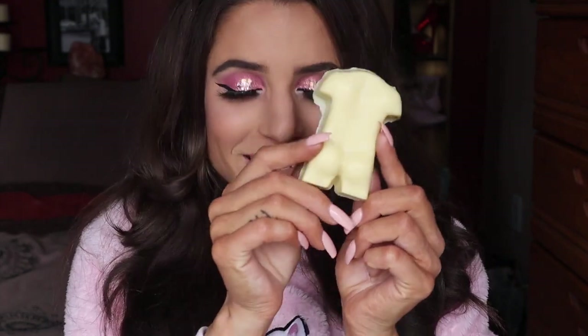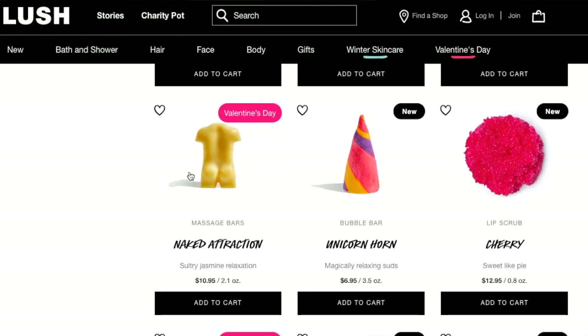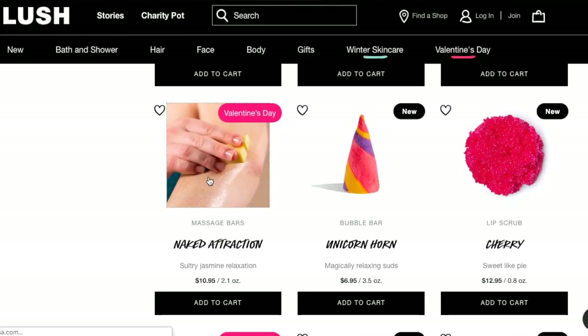Last but not least is the cutest product I have ever purchased from Lush. I'm actually a big fan of Lush's massage bars — the last one I got I used all of it, I loved how it made my skin feel and smell. So this one is called Naked Attraction. Look at his little butt cheeks — he's so cute! I'm touching it and I can definitely feel the oil already. I love it so much. It retails for $10.95.